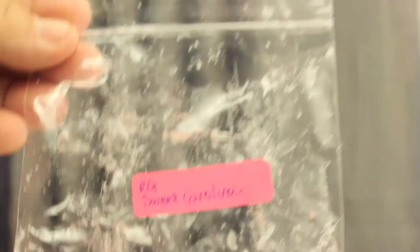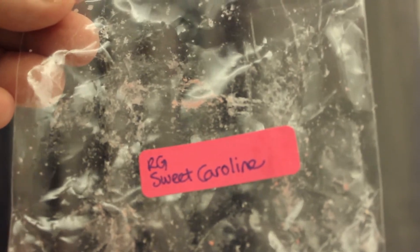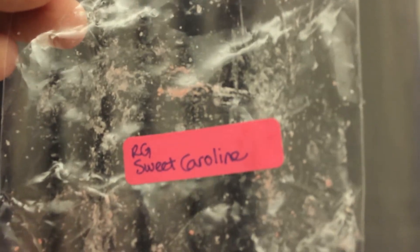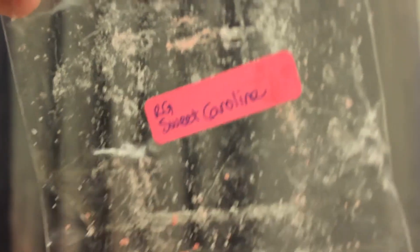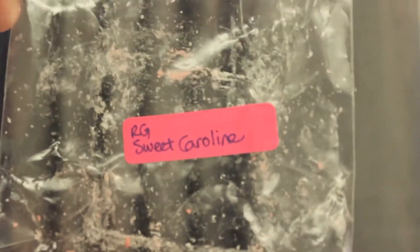I finally was brave enough to melt Rose Girls Sweet Caroline. I was really worried about this because it has a very heavy cherry scent. Surprisingly, I liked it — not enough to place an order, I would never buy it, but I didn't pour it out. And it was super strong.